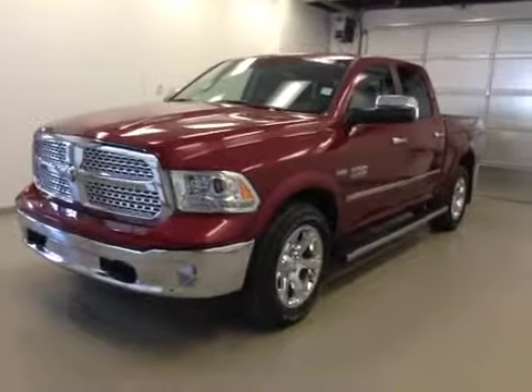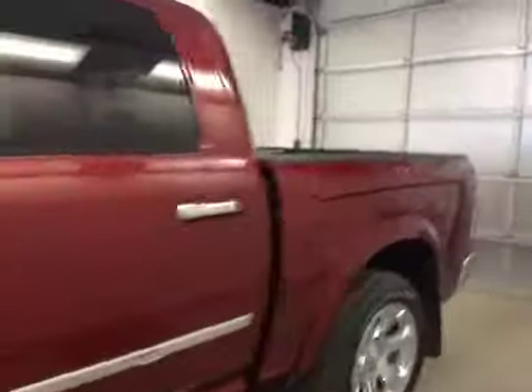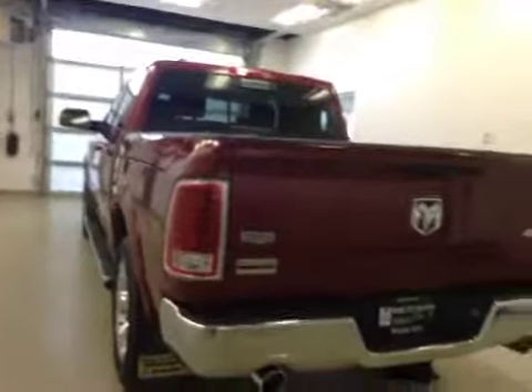This is stock number A41690, a 2014 Dodge Ram 1500 Laramie, crew cab, four-wheel drive. Exterior color is deep cherry red.